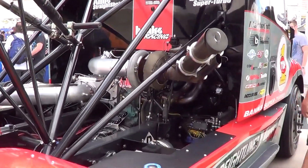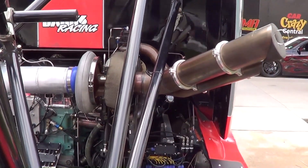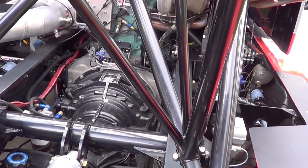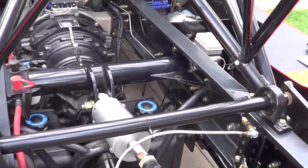Look at that turbo — 80 millimeter turbo. I don't know what that is, 200... I have no idea. I know it's cool though.